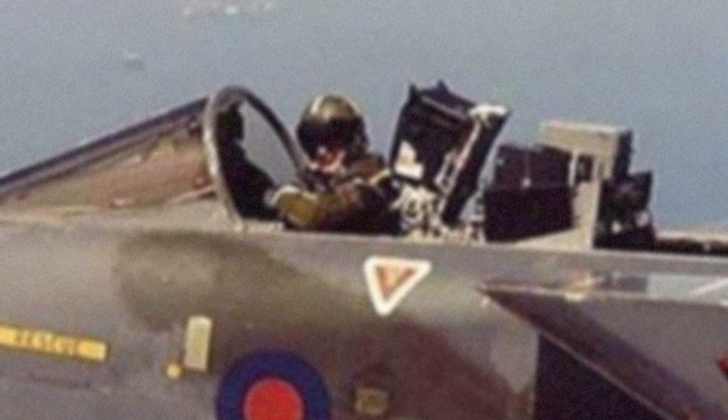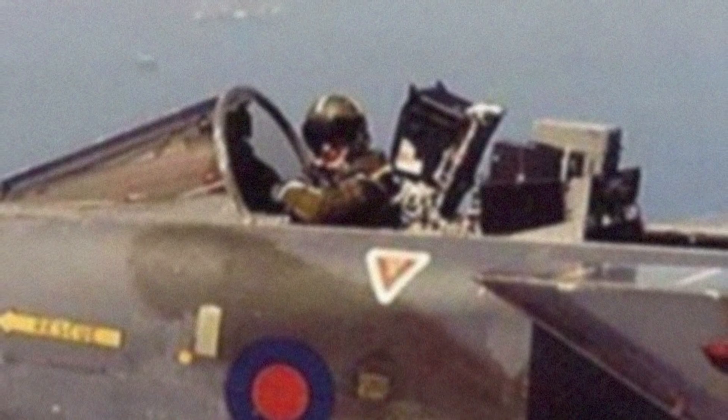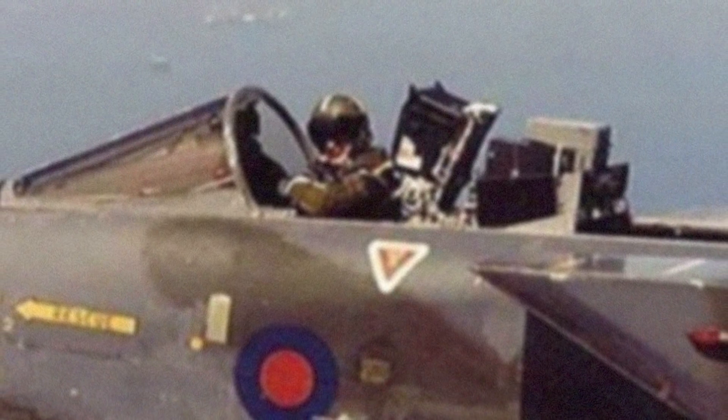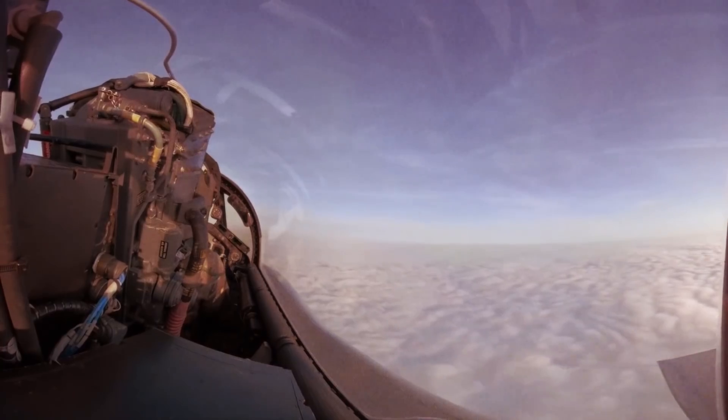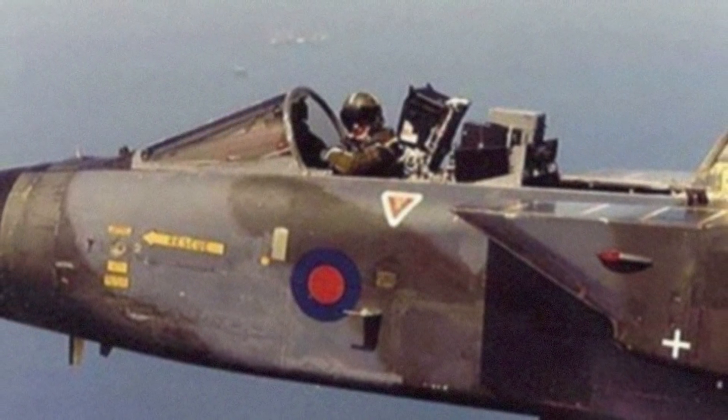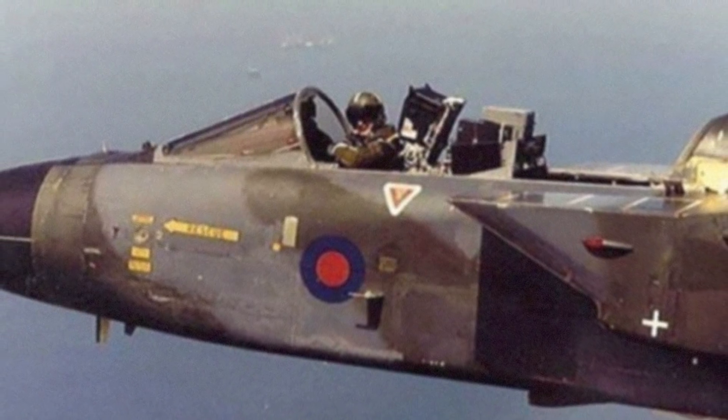This photo shows test pilot Keith Hartley from the British Aerospace Company flying a pre-production Panavia Tornado with the top completely off. In 1988, Hartley conducted the risky test, piloting the Tornado number XZ630 at 500 knots without a canopy in order to ensure the safety and reliability of emergency escape procedures.